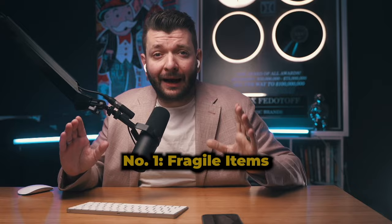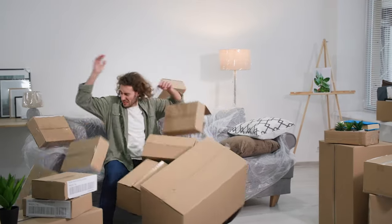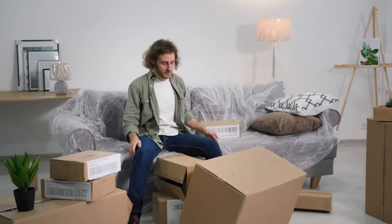Number one: fragile items. The first of the worst types of products you could sell are fragile in-transit items. These can be anything from glass and ceramics to artwork and delicate fabrics like silk and embroidered clothing — anything delicate that can break or tear during shipping. In dropshipping, because you cannot control how well the products are packaged, at least initially, you're taking a massive risk.